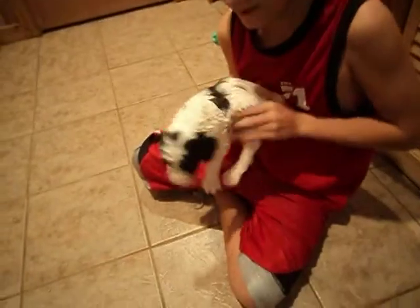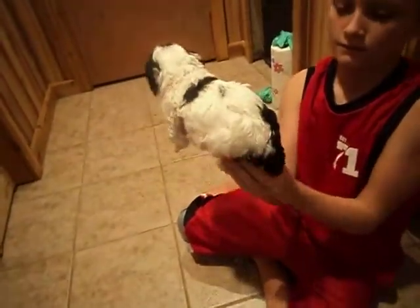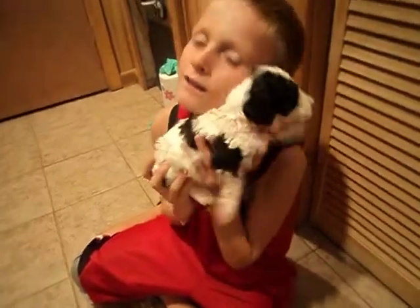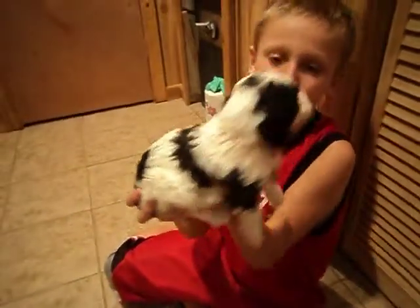This is Bobby. He's sold. Turn him around the other side. You can put him down there.